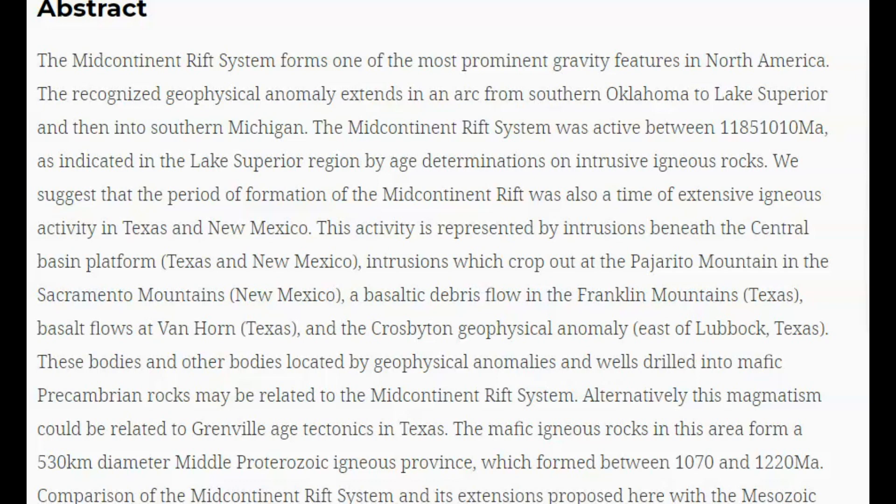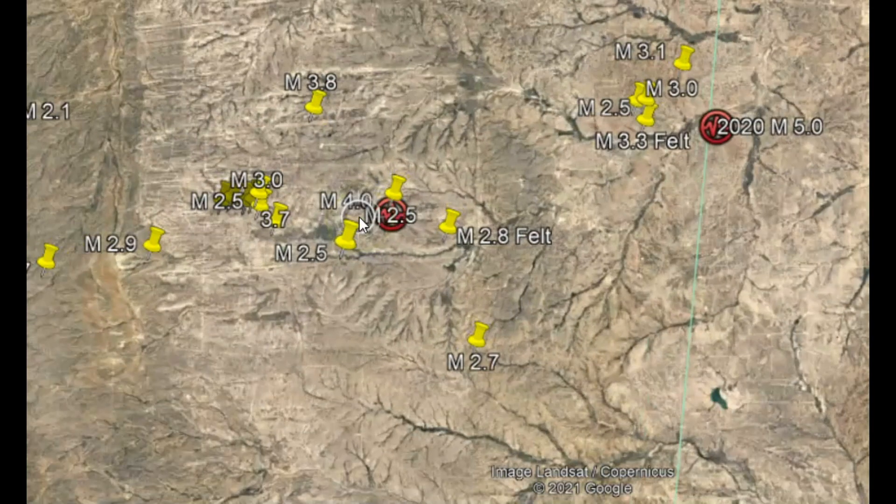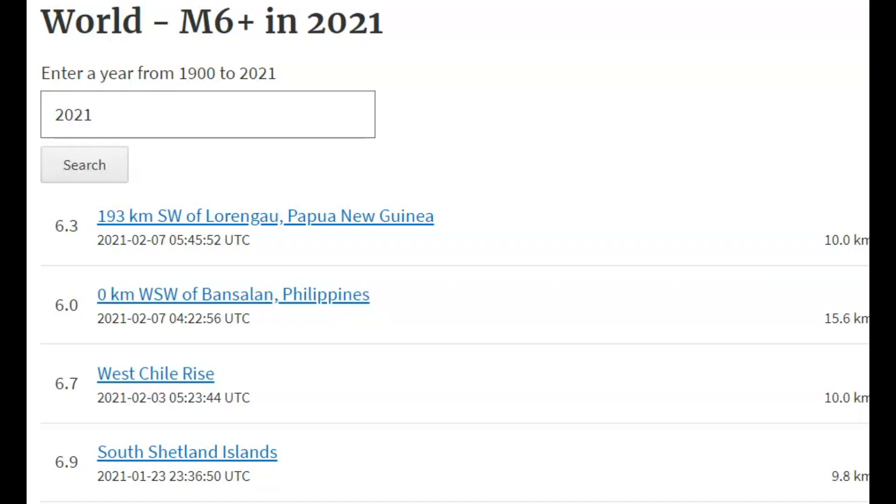The recognized geophysical anomaly extends in an arch from southern Oklahoma to Lake Superior and then into southern Michigan. We suggest that the period of formation of the mid-continent rift was also a time of extensive igneous activity in Texas and New Mexico. What that is is volcanic rock that was trying to rip apart, and where we have rifting — kind of like the ring of fire — you have volcanic activity. I have talked about how the continents have shown signs of starting to move.